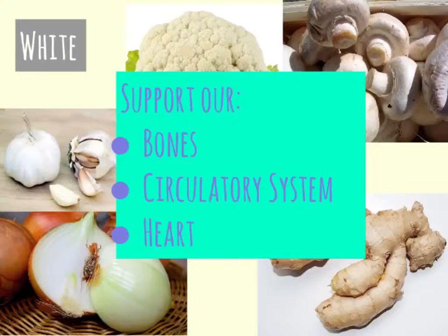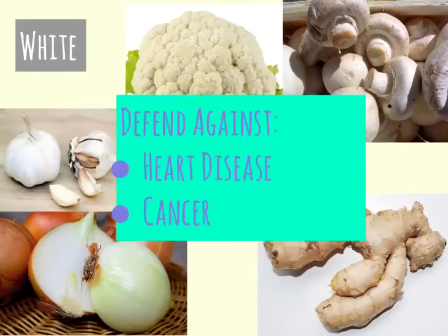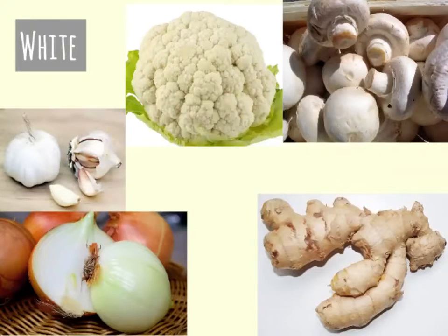White veggies and fruits support our bones, circulatory system, and heart. Their nutrients help our bodies fight off heart disease and cancer. Can you name the foods above that fall into the white category? I love adding garlic to my meals while cooking. What white foods does your family like to cook with?